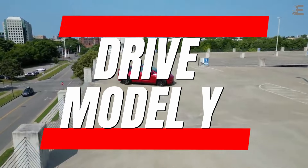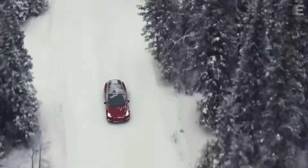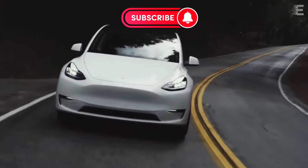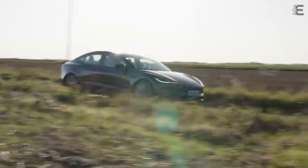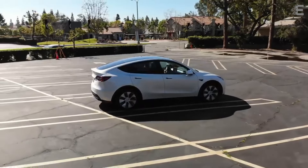Acceleration is not a weak area. The Model Y long range took only 4.8 seconds to go from 0 to 60 miles per hour, and despite being outfitted with all-season tires, which are normally geared for wear resistance rather than road grip, the car managed a very amazing stopping distance of only 112 feet from 60 miles per hour.